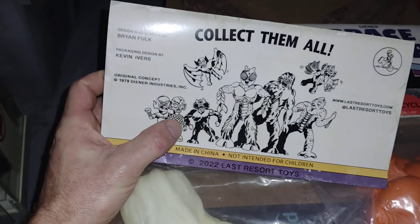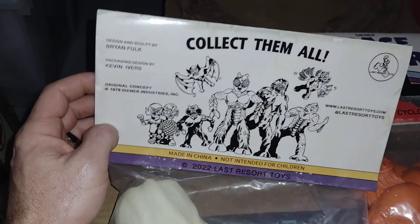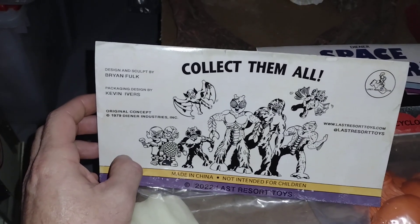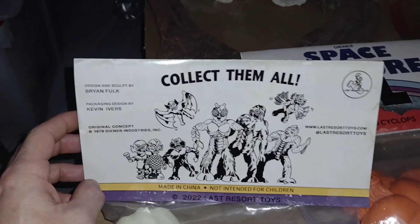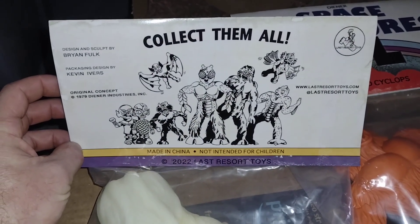Next I'll probably get the Metaluna Mutant. I think they got another one but I can't remember which one — I'll have to look. But I'm not sure. These things are awesome.